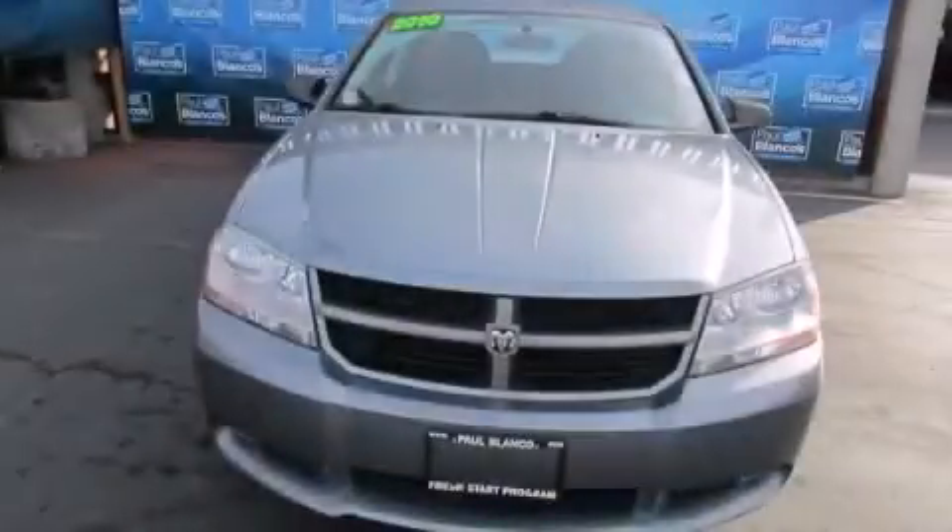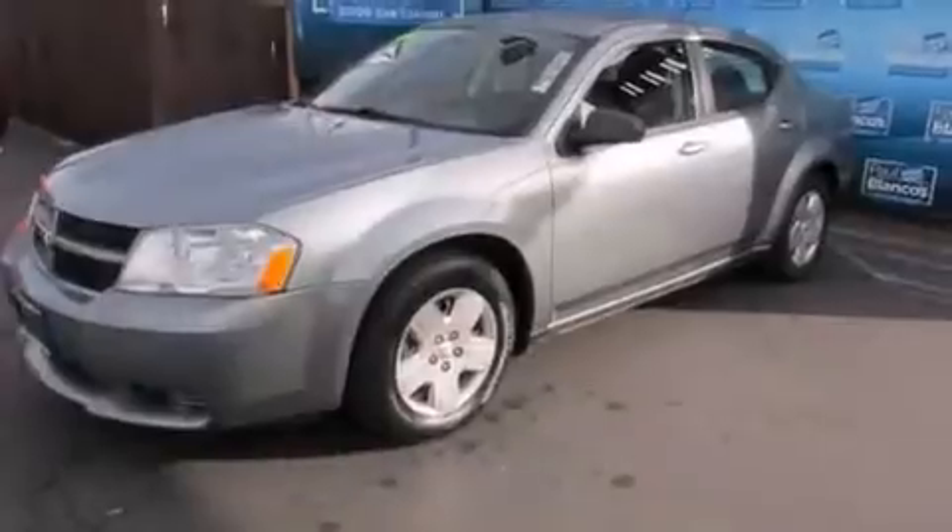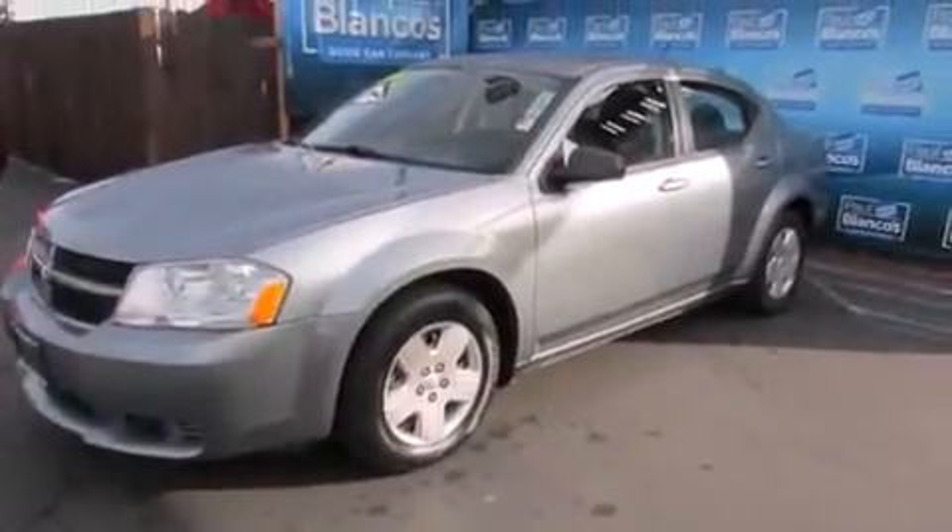This is a 2010 Dodge Avenger. It has a 2.4 liter 4 cylinder engine and a 4 speed automatic transmission.